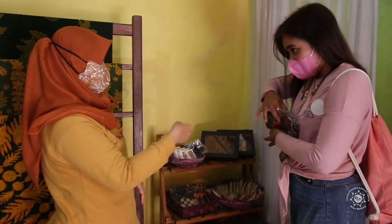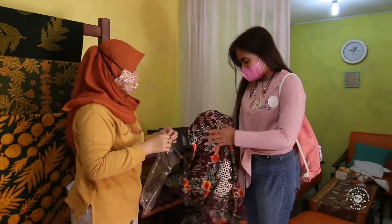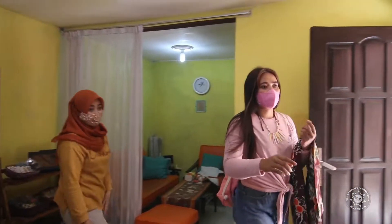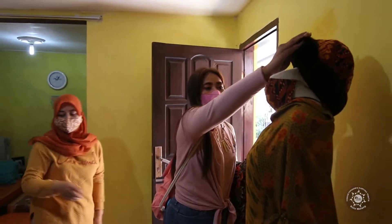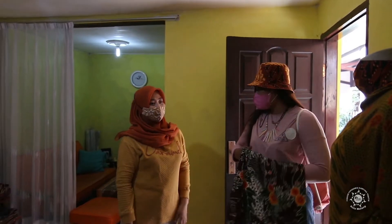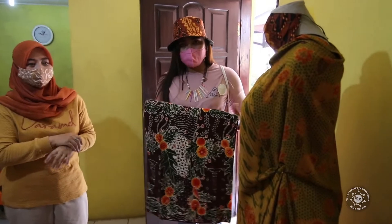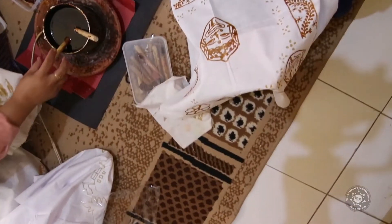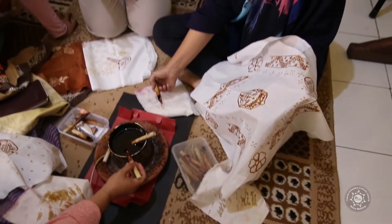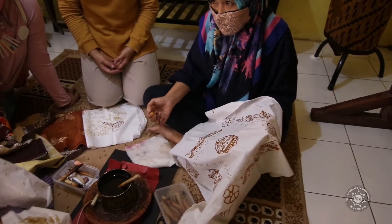Ini batik tulis. Ini produk dari UMKM kami. Kami batik, ada penjahitnya juga. Ada topi-topi, ada maskernya, satu set. Kenapa batik tulis itu mahal? Karena kita handmade. Prosesnya tidak hanya satu hari, bisa sampai dua bulan, tiga bulan.